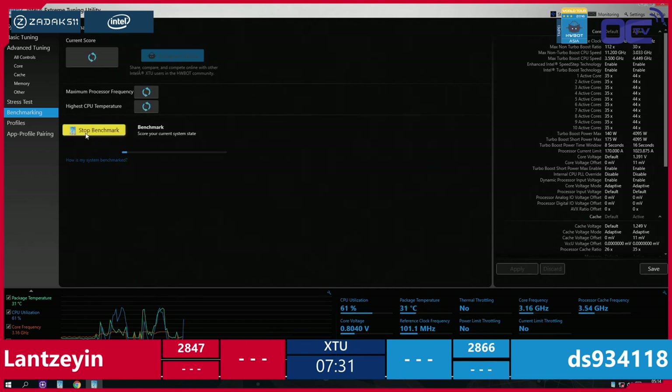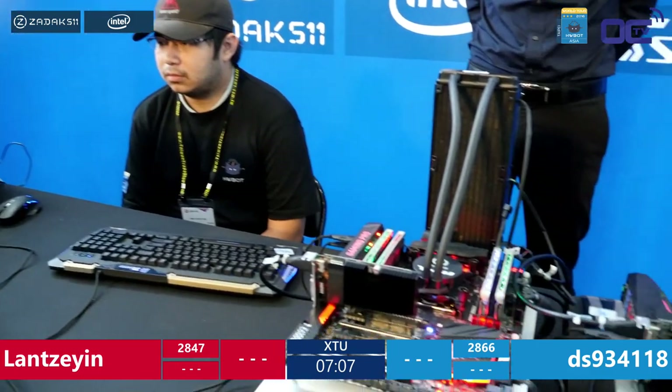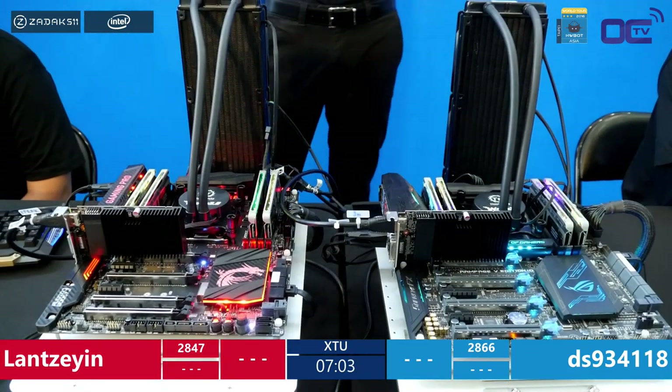They still have to switch setups, so Lan could potentially match or beat DS's total. The final score is the sum of both rounds. This 15-minute match is super tight — every reboot costs at least 20 good seconds. These are amateur overclockers who only got 30 minutes of training before getting on stage.